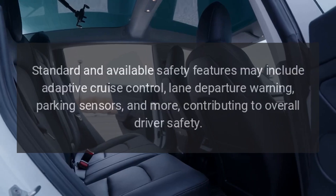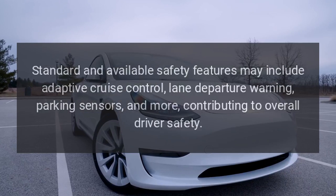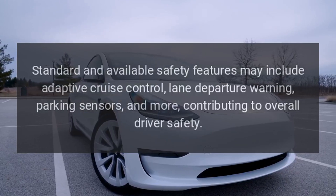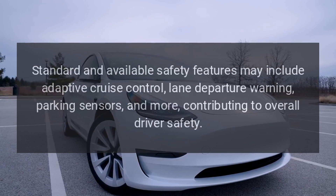Safety Features. Standard and available safety features may include adaptive cruise control, lane departure warning, parking sensors, and more, contributing to overall driver safety.